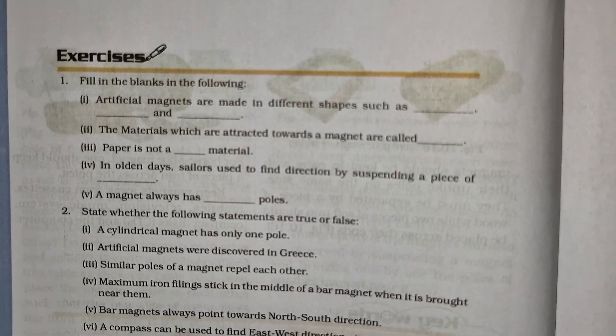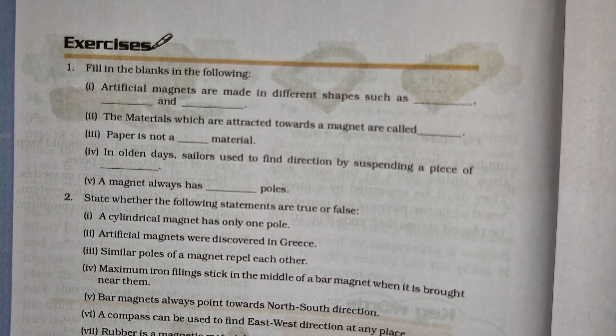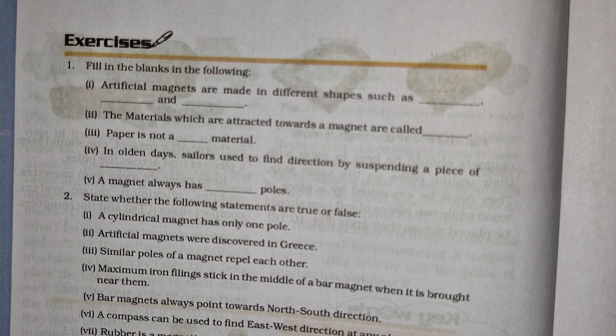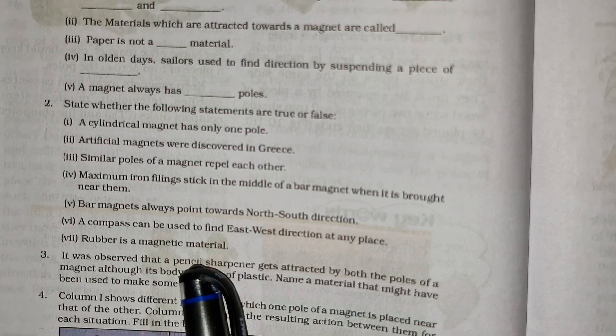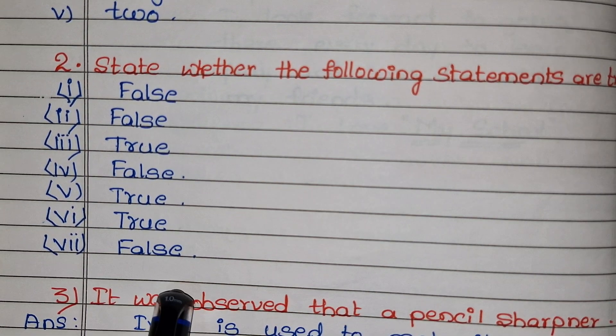Sixth: a compass can be used to find east-west direction at any place — True. The last one: rubber is a magnetic material — False.